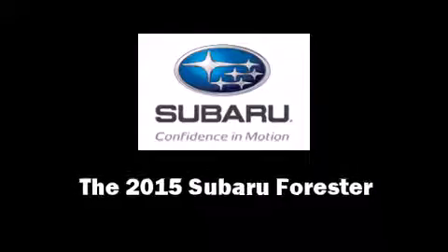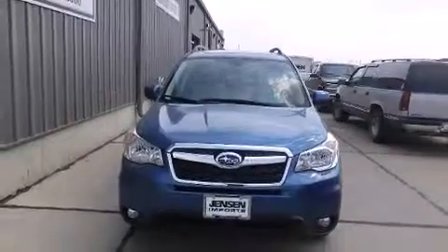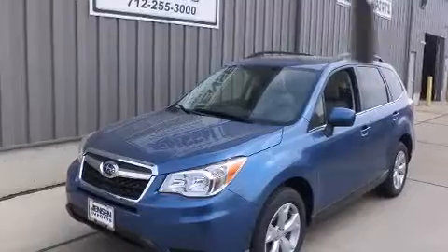Take command of the road in the 2015 Subaru Forester. It features all-wheel drive versatility, an automatic transmission, and a 2.5-liter four-cylinder engine.